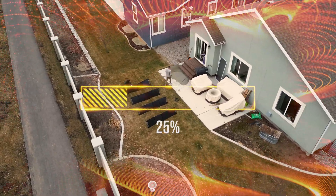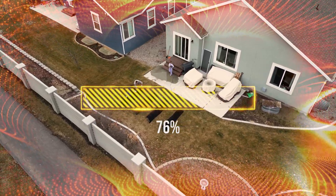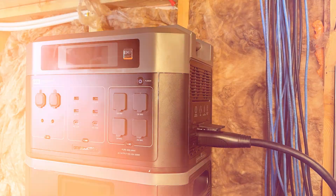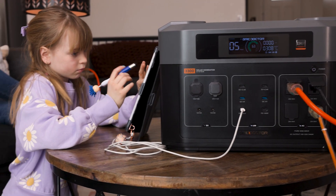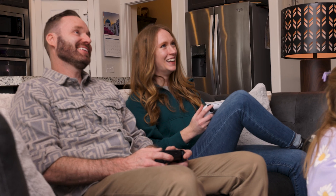With its uninterruptible power supply UPS feature, the Grid Doctor 3300 instantly kicks in the moment your grid power goes down, ensuring your essential devices stay on without interruption. And pass-through charging allows you to power your essentials while you're recharging the system, so you never have to choose between using stored power or replenishing it.